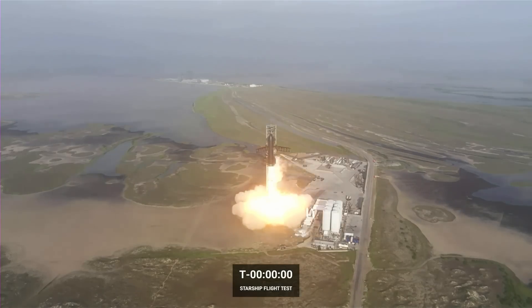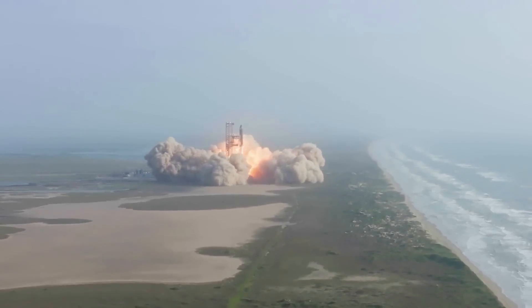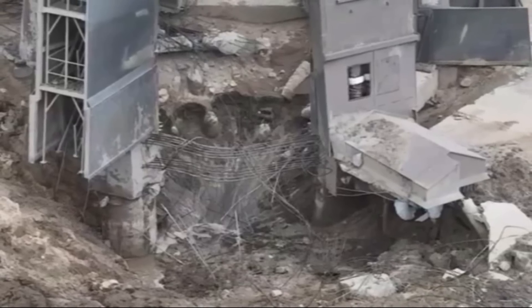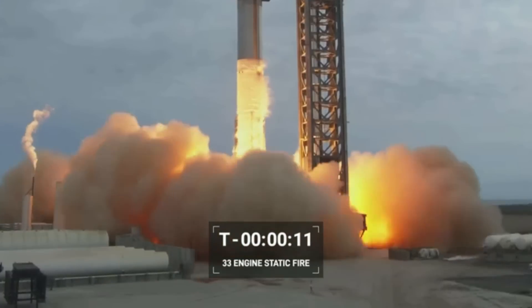Recently, during Starship's first launch, we saw the effect of the world's most powerful rocket on the pad, nearby structures, and possibly the rocket itself. While SpaceX plans to add water-cooled steel plates to account for the power of the Raptor's exhaust, a water deluge system has a separate but equally important job.